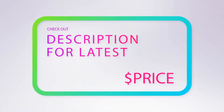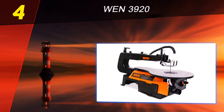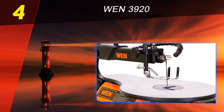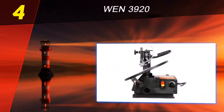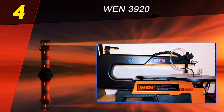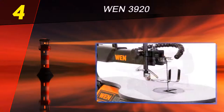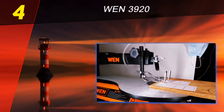Coming in at number four on our list is the WEN 3920. When it comes to being a handyman on a budget, look no further than the WEN 3920. It offers many of the features that more expensive brands have at almost half the price. The WEN 3920 has dual direction cutting capability, so you can cut both forwards and backward, which will save you a great deal of time and help speed up your projects.